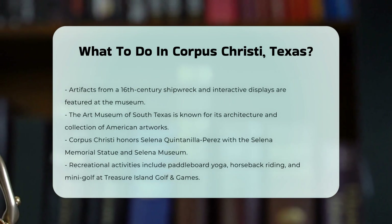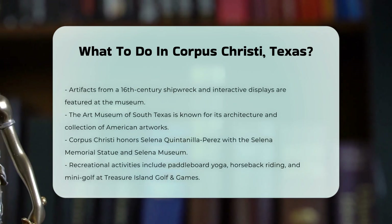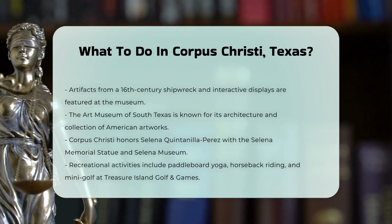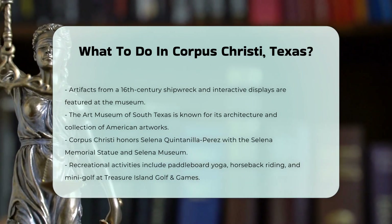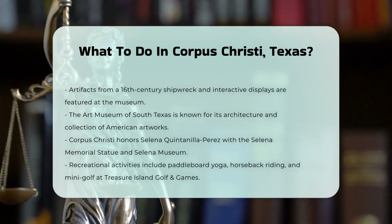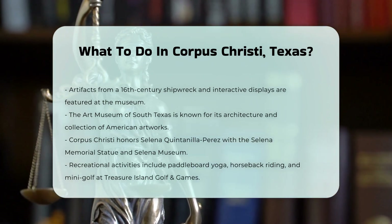Corpus Christi is also famous for its connection to the Queen of Tejano Music, Selena Quintanilla Pérez. Visitors can pay their respects at the Selena Memorial statue or visit the Selena Museum, which was built by her family to celebrate her life and achievements.